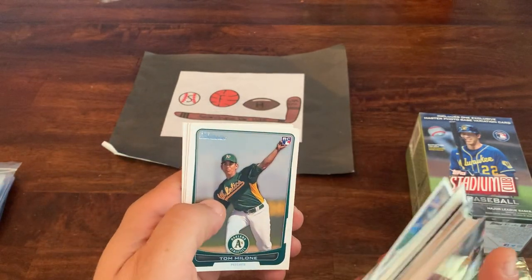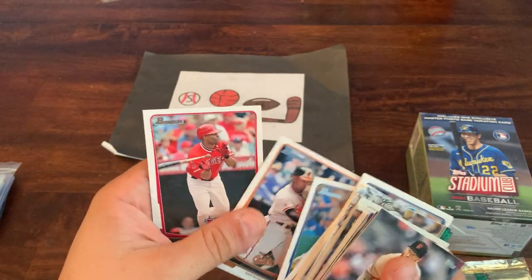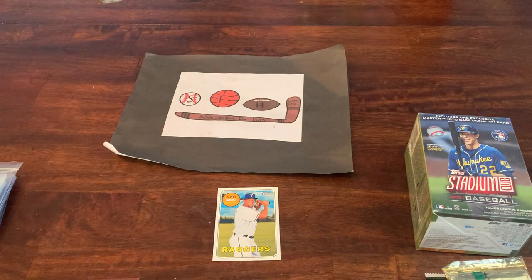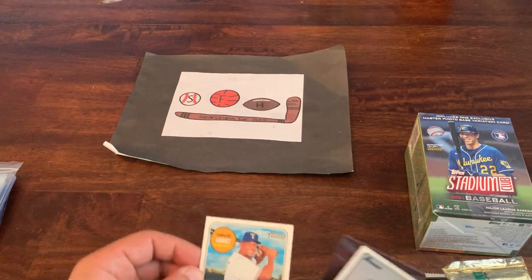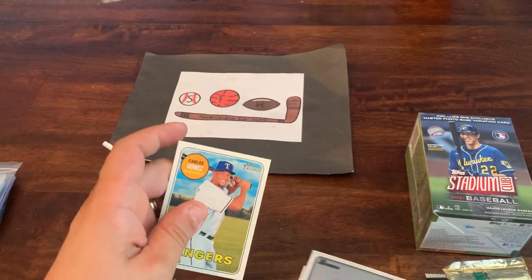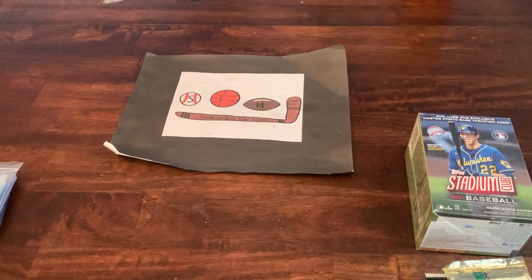Also Moustakas, Youkilis, Romero, Tommy Milone who played for the Mets for a season or two, and Torii Hunter finishes off that mystery pack. Nothing spectacular but some decent cards here and there. I am curious about that Carlos Gomez card — something just doesn't look right; he bats righty, throws righty, yet he's batting lefty on the card. That's interesting.